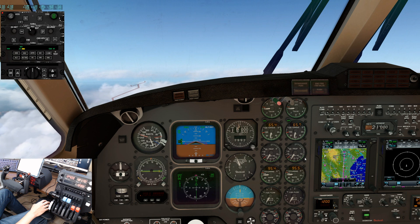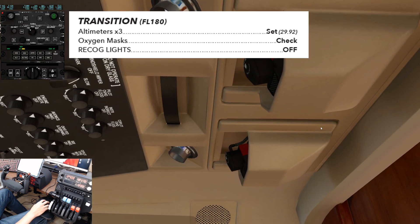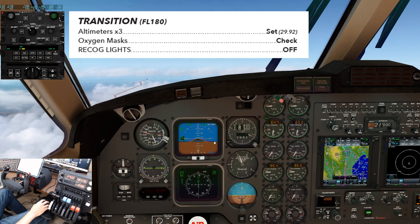If climbing through or cruising at flight level 180, complete the transition checklist. Altimeters: 2992 standard, three times. Oxygen masks: we normally would ensure that there's airflow in the oxygen mask. Recognition lights: off.